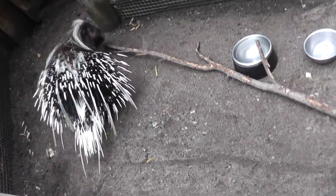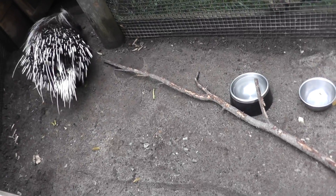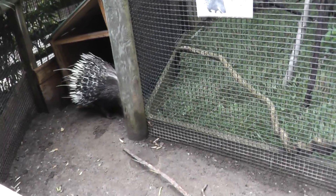Here it is at the Southwick Zoo, and he's going back into his den, so we'll end the video here.